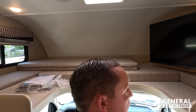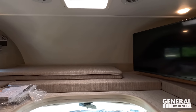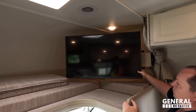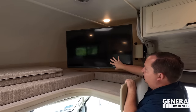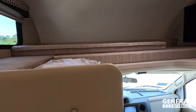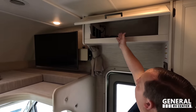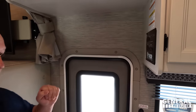Up here we have a very nice bunk over the cab. It does come with privacy shades, holds 800 pounds, and there is a privacy curtain behind. The TV goes right there — it swings all the way out, and it's a big screen. There's also a USB port and a little cubby. Above the door there's a cabinet where you can put a DVD player for that television. Right over here are the touch panels for slide-out control.